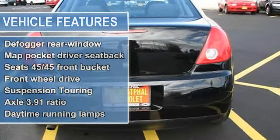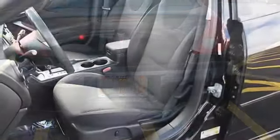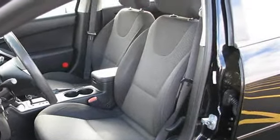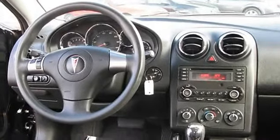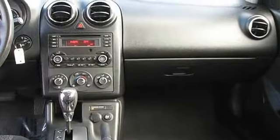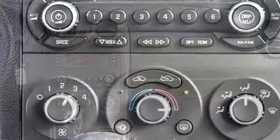Ice cold air conditioning with a fast start heater. Still under factory warranty. Economical four-cylinder engine is peppy and fun to drive. Spacious and stylized cabin area offers plenty of head and leg room. This G6 starts right up and runs strong and smooth with quick and responsive handling.